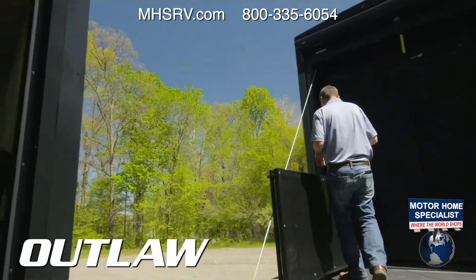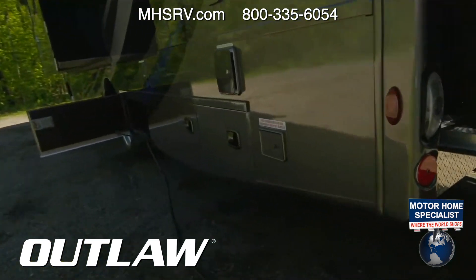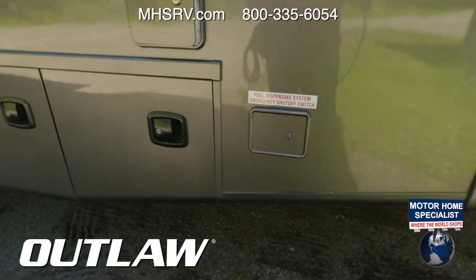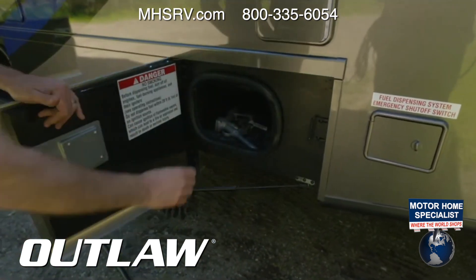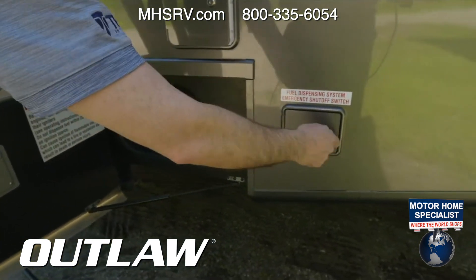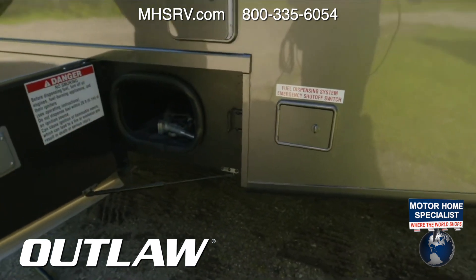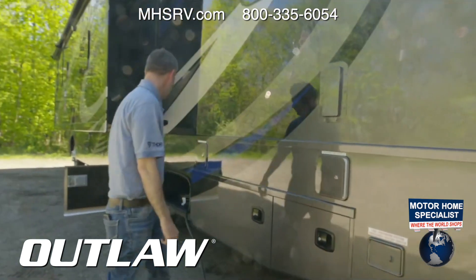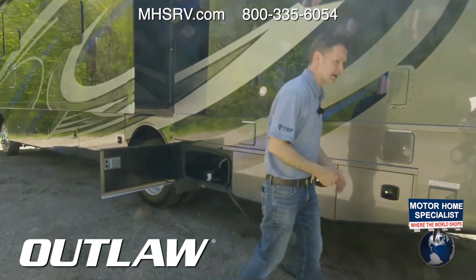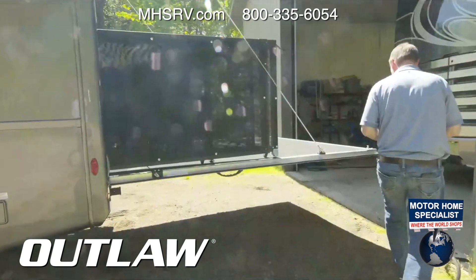You do have an exterior fuel pump in here. You need to unlock all of these right here — you do have a little gas pump, and right here is the emergency shutoff switch you can turn on or off. You do need to ground that when you hook it up. Here are your fuel fills as well. You do have 50-amp shore power, and some more storage in your wet bay.